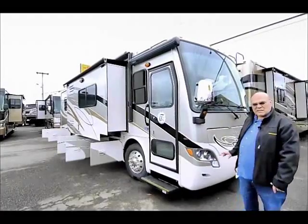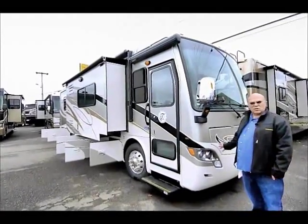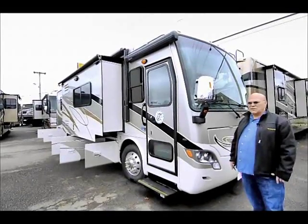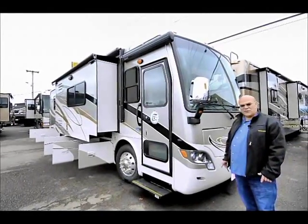It also comes with a 6KW quiet diesel generator. It has enough power you can run this in another RV. It has 50 amp service.